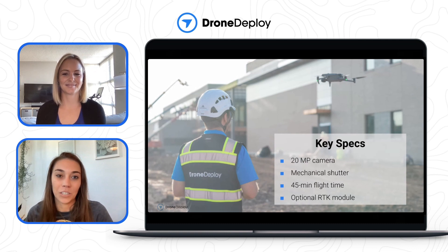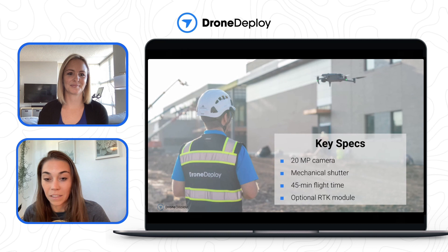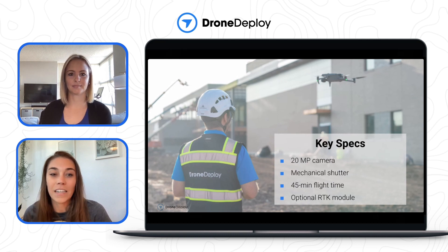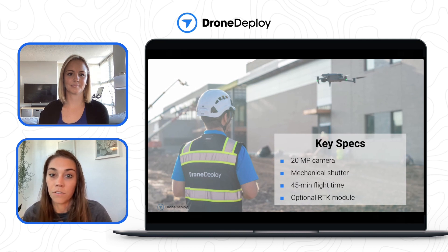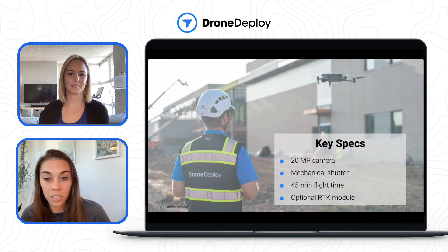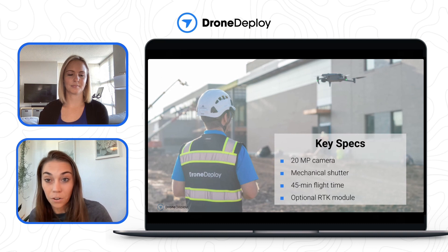The Mavic 3 Enterprise is the perfect drone for mapping. It has a high-resolution 20-megapixel camera comparable to the most popular drones on our platform, including the Mavic 2 Pro, Phantom 4 Pro, and the Air 2S. What makes it an even better drone for mapping is its mechanical shutter — it freezes movement everywhere in the frame, reducing image distortion. It also has at least 10 more minutes of flight time than the Mavic 2 Pro, Phantom 4 Pro, and its predecessor, the Mavic 2 Enterprise Advance, meaning more time in the air and less time charging and swapping batteries.